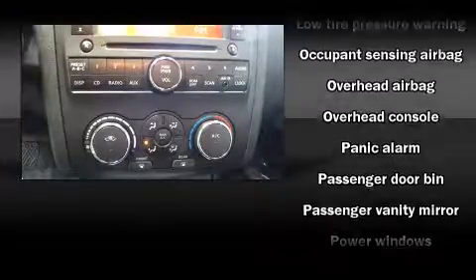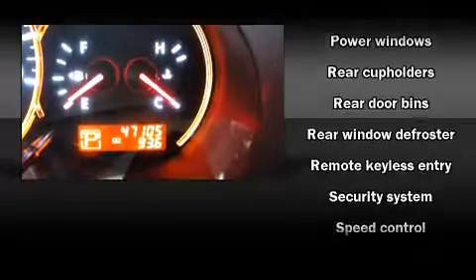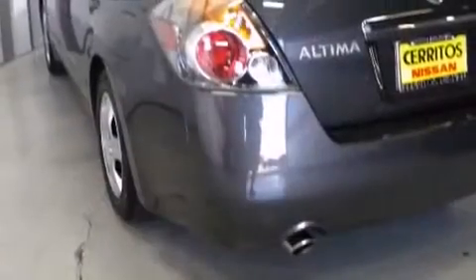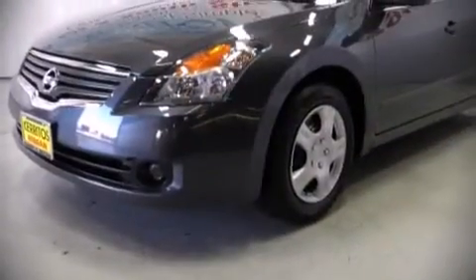A panic alarm and four wheel disc brakes round out the safety package. This car was designed with safety in mind, allowing you to drive with even greater assurance. Our team is professional and we offer a no-pressure environment.